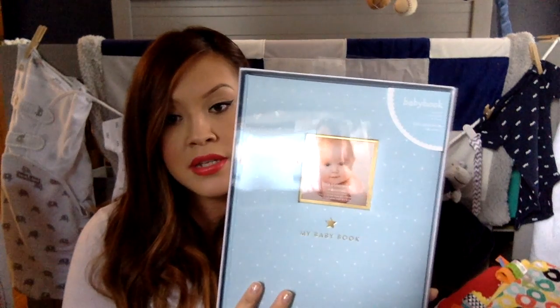We got a baby book from grandma — it's a 'My Baby Book' where you fill out everything: the story of his parents, how the pregnancy went, and then once he's born it asks how much he weighs and all that. It's just a cute keepsake to have for the rest of his life, from the time we conceived onward. The beginning of it is really cool.